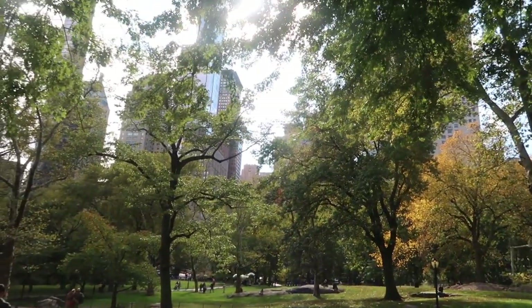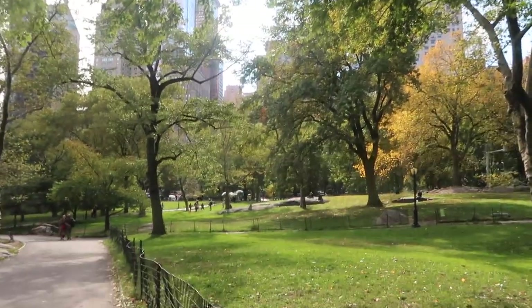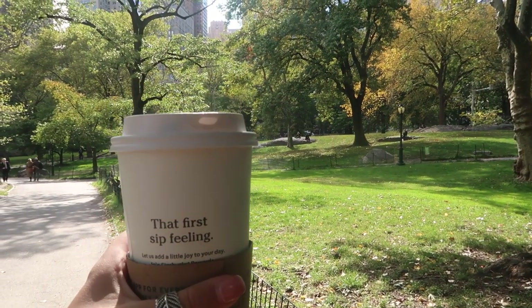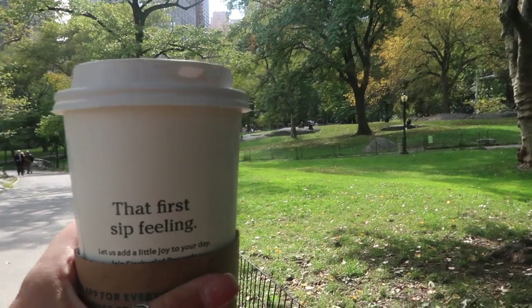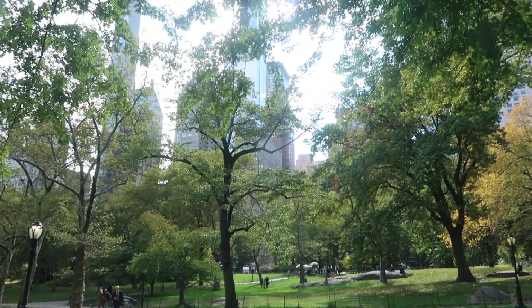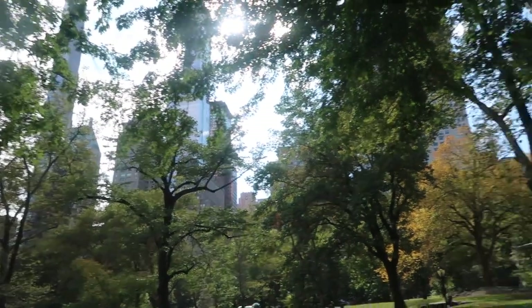I don't know if you can see all the buildings there. I've just got myself a Starbucks. This is honestly I think my second or third coffee since being in America — so like the third in three weeks — but how amazing. Oh my god, I feel like I'm living in a dream right now.